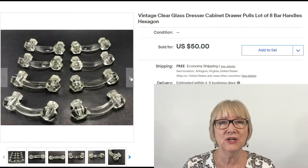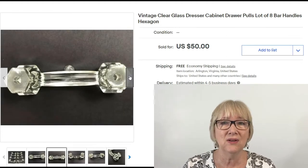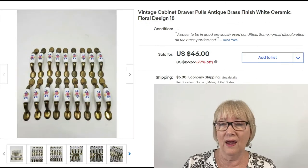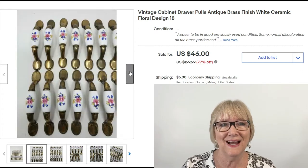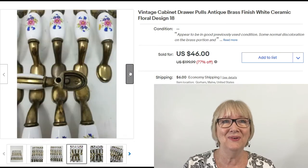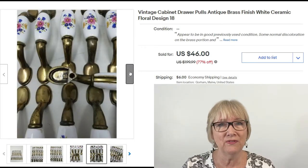Here are eight vintage clear glass dresser drawer pulls, hexagon shape — $50 free ship. I never would have thought to pick these up but I do see these. Vintage cabinet drawer pulls, antique brass with a white ceramic floral design — 18 of them sold for $46 plus shipping.